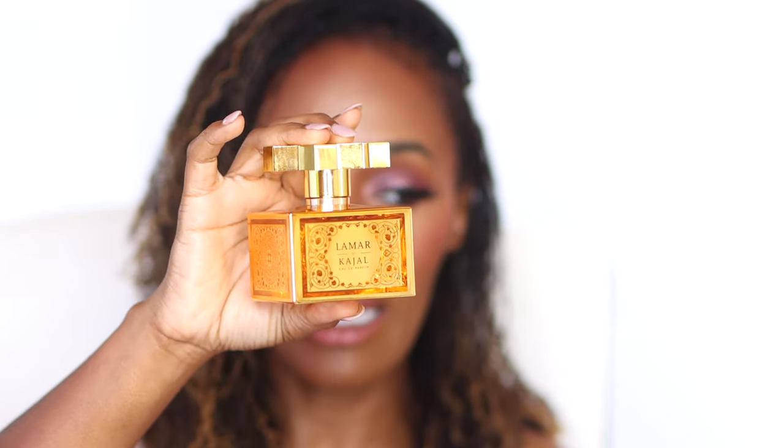If there are any guys watching, I did not forget about you — you too can be a snack. I would say this is more so for spring and summer because of the notes, but I personally wouldn't mind smelling this on a guy year round. This is going to be Lamar by Kajal. This is a gorgeous pineapple scent, but the base has wonderful woods — cedarwood, maybe a sandalwood. It's a woody fragrance, it's unisex, but it smells absolutely amazing on a man. The sillage — oh please — edible.